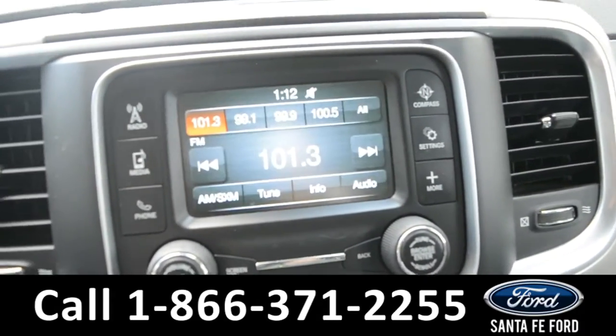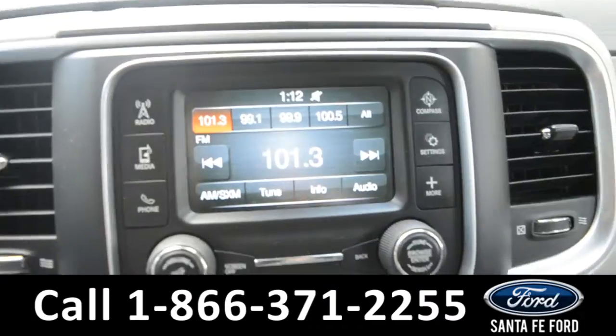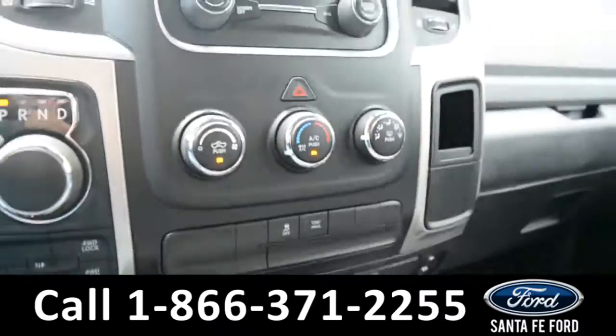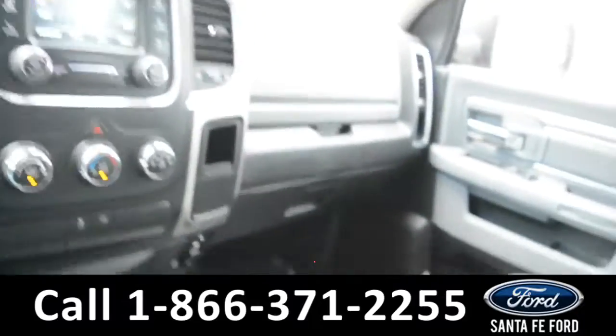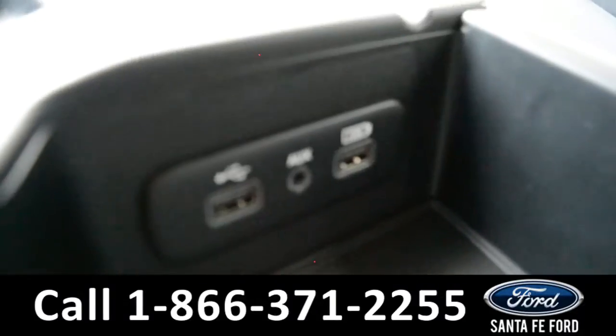The media center features an LCD touch screen that displays the backup camera. It also has AM FM radio, Sirius XM satellite radio, and USB ports that you can find in the middle compartment, along with an auxiliary port for more media options.